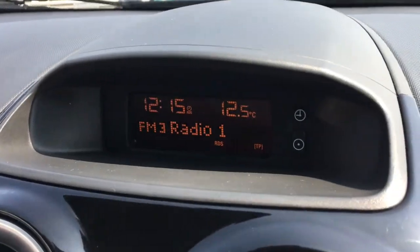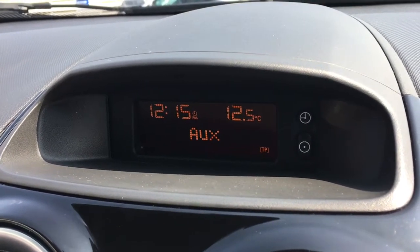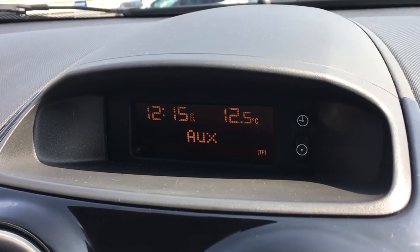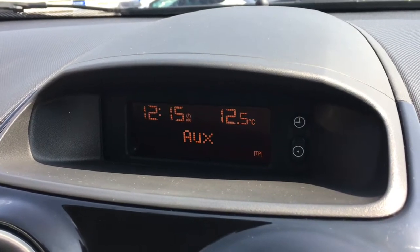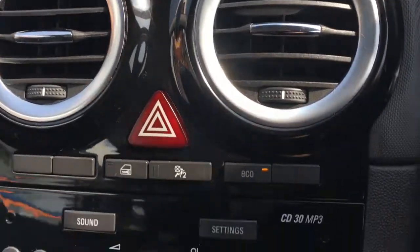We've got the screen over here — as you can see we've got radio. If I press media we've got auxiliary input as well, so you've got a couple of options in terms of what you're listening to. We've got the vents here, and again the gloss black carries on which looks very very stylish indeed.